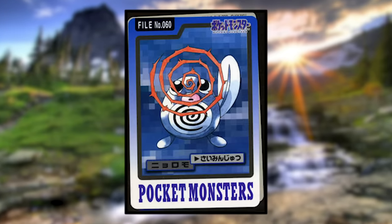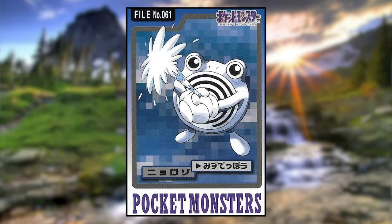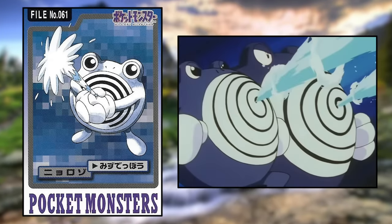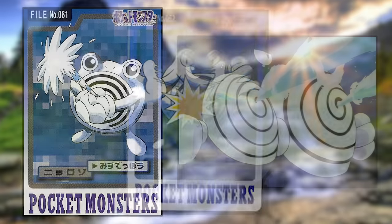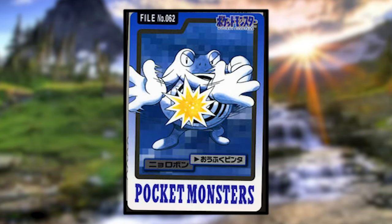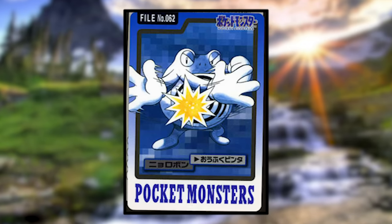Poliwag is using Hypnosis, but the hypnotic rays are coming from its forehead, not its spiral belly — I always thought it would come from the spiral belly since that just makes sense. Poliwhirl is using Water Gun, but instead of launching water from the center of its spiral like in the anime, it's launching it out of its hands. Poliwrath is using Double Slap and looks substantially less buff than normal — it looks just like a Poliwhirl with angry eyes rather than a buff Poliwhirl.